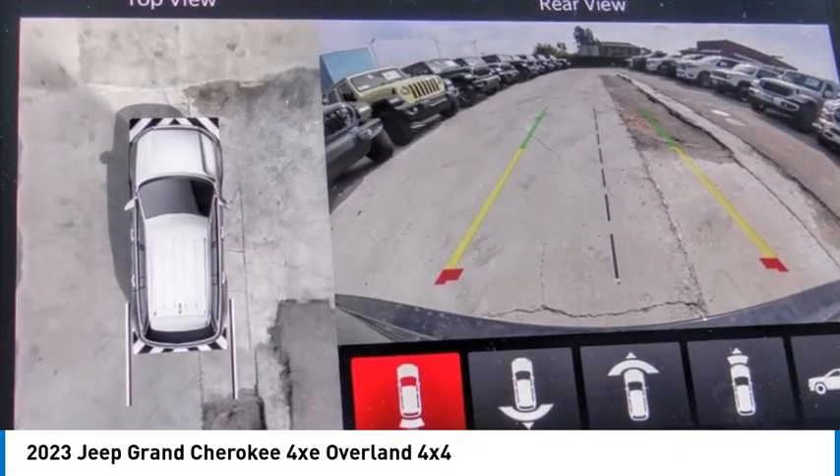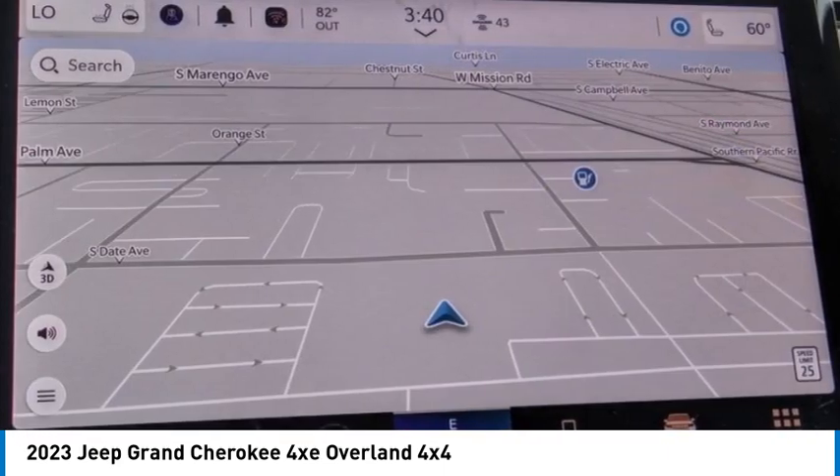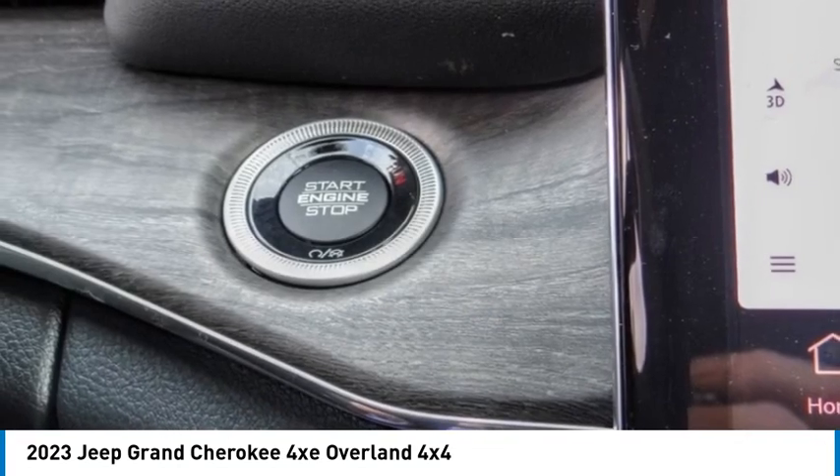Remote keyless entry, fog lights, front license plate bracket. Searching for a dependable vehicle that looks great too? You've found it. So stop in today.